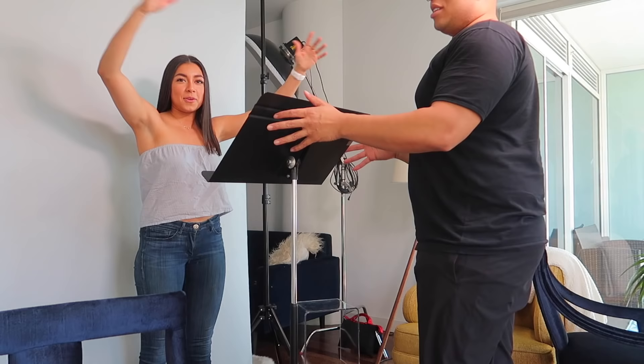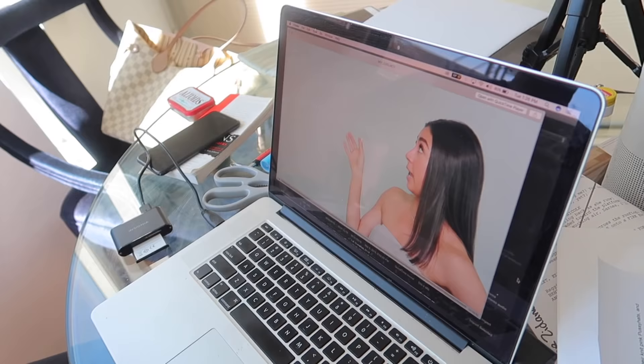Something new I've recently been doing is taking acting classes — very LA of me, I know! But I thoroughly enjoy it and have so much fun. Here's a little sneak peek into an acting class with me.